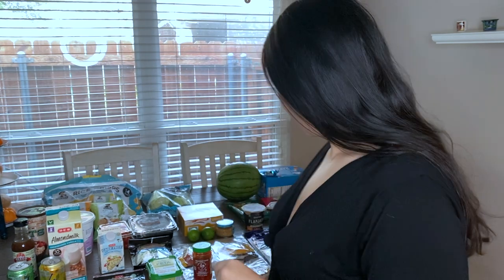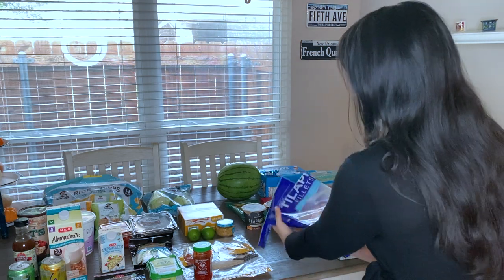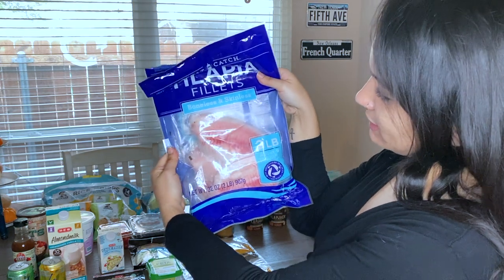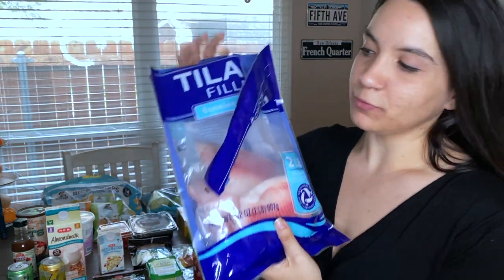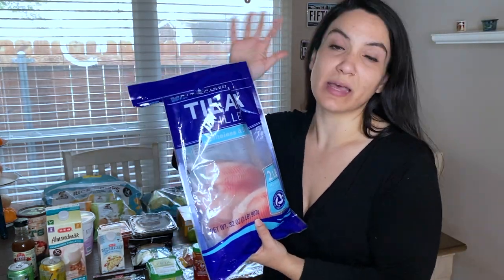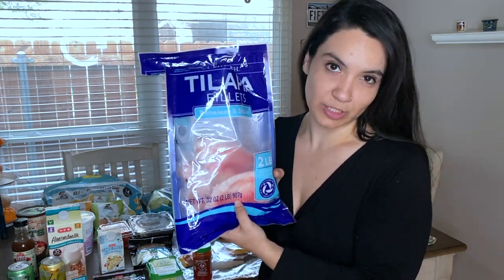Let's get started. This week, for example, the second protein that we got was tilapia. I already opened the pack, but I just got some frozen tilapia — this is just a two-pound bag. We'll keep it in the freezer and I'll only cook what we need for this week, so we'll have some frozen tilapia in the freezer for another time.